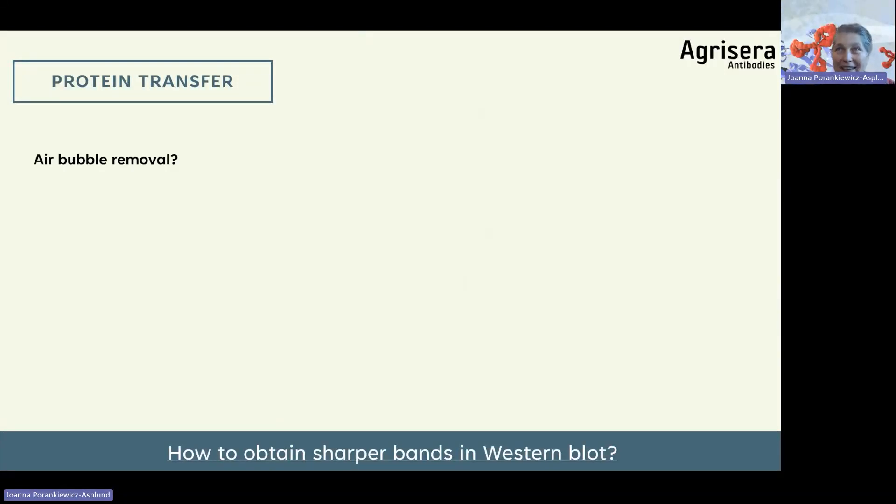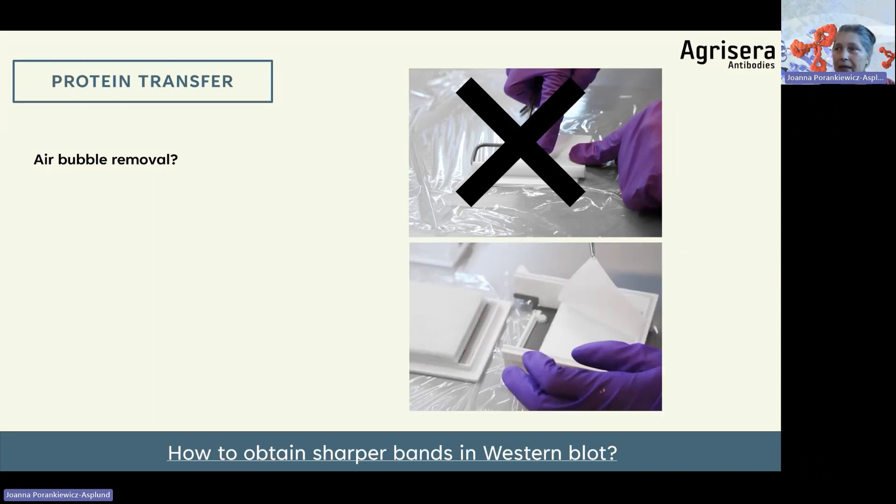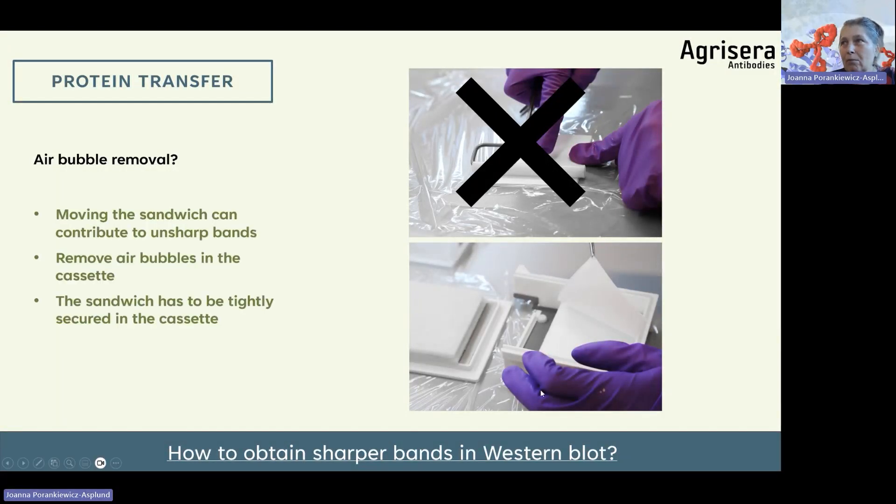Protein transfer — air bubble removal. We realized that rolling to remove bubbles is not the best method. We now remove air bubbles inside the cassette itself. To obtain sharper bands, it is advised not to move around the gel-membrane sandwich after assembly. We assemble the sandwich in the cassette, then gently push any visible air bubbles — absolutely do not roll it flat. Moving the sandwich can contribute to unsharp bands. Also ensure the sandwich is tightly together, which improves band sharpness.